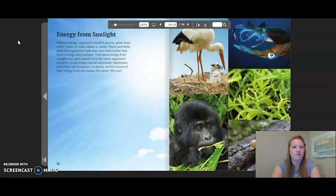Energy from sunlight. Without energy, organisms couldn't survive, grow, keep warm, move, or make babies or seeds. Plants and other plant-like organisms make their own food matter that stores energy from sunlight. That same energy from sunlight then gets passed onto the other organisms on earth. Living things may be carnivores, herbivores, omnivores, decomposers, or plants, but the source of their energy is almost always the same: the sun.